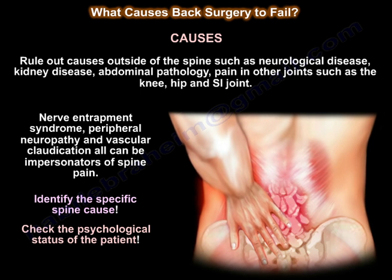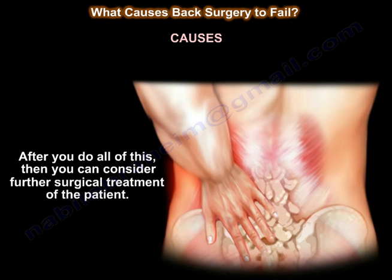Rule out causes outside the spine, such as neurological disease, kidney disease, abdominal pathology, pain in other joints such as the knee and hip, nerve entrapment syndrome, peripheral neuropathy, and vascular claudication — all can be impersonators of spine pain. Then identify the specific spine cause, check the psychological status of the patient, and after doing all this, you can consider further surgical treatment.